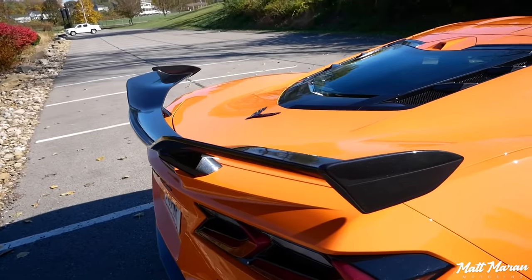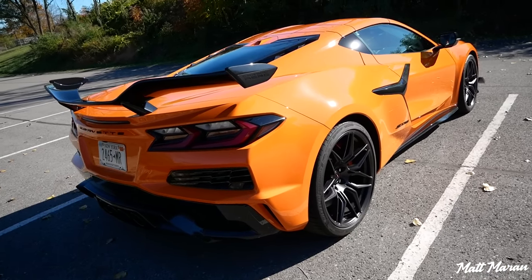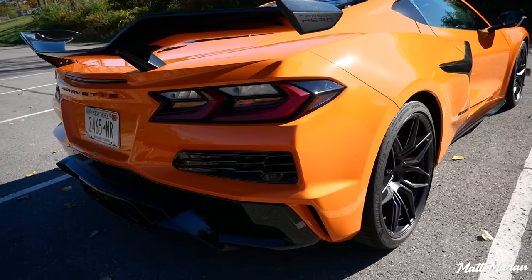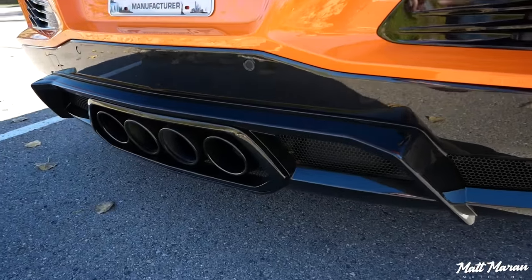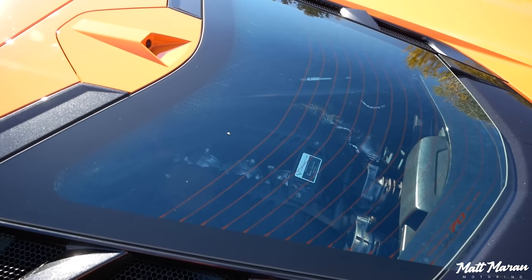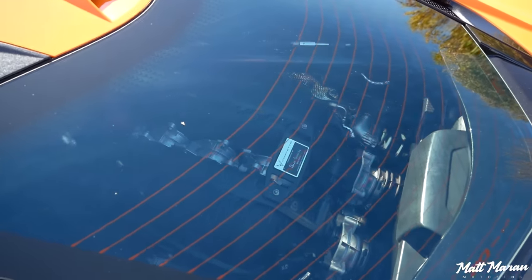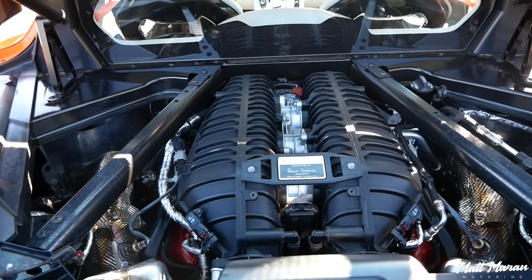Going to the back, there's quad exhaust in the middle, versus exhaust on the corners of a regular C8. You can still see the engine under the glass on the hardtop, and you'll definitely want to drool at it — especially now with the special Z06 engine.